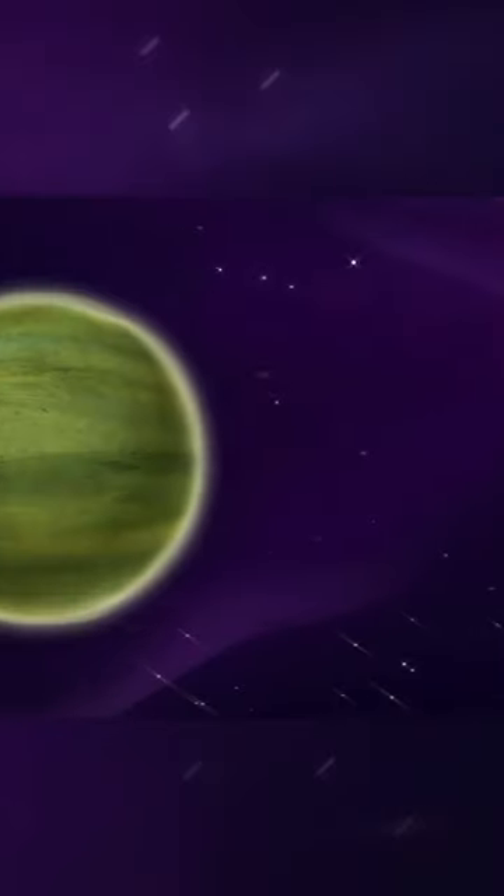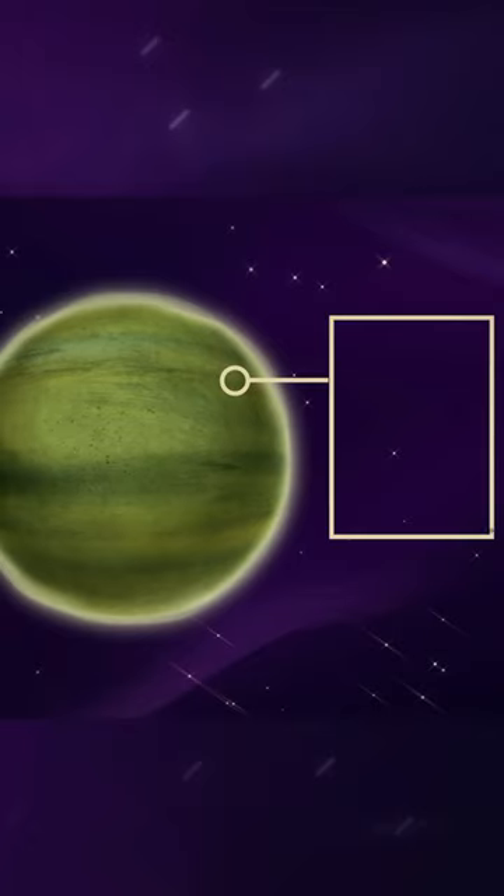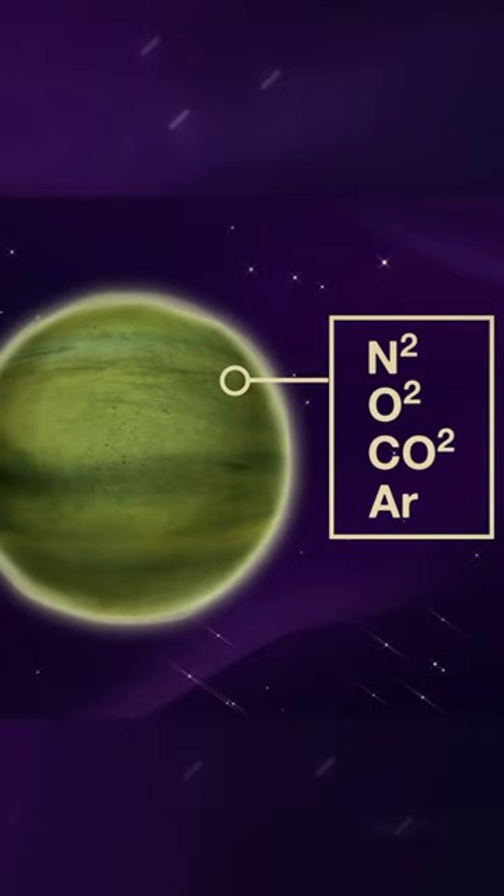In looking at the spectra of exoplanet atmospheres, it may be able to identify trace molecular spectra that show that life is evolving. If you're seeing molecules that can only be created by life, that's a hint, that's a clue.